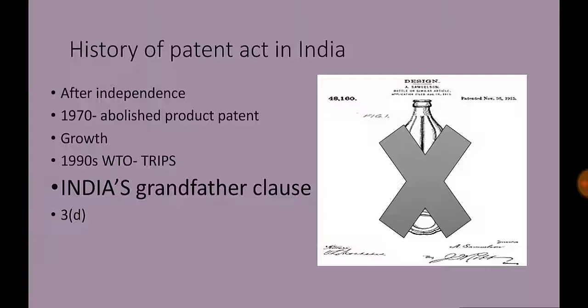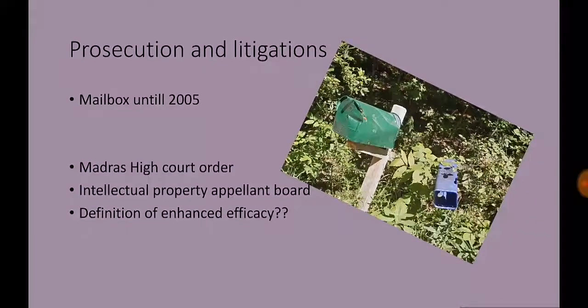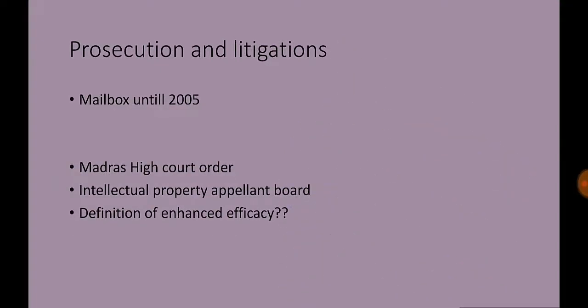These changes came into effect in 2005, so Novartis' patent application waited in a mailbox with others until then, under procedures that India instituted to manage the transition. India also passed certain amendments to its patent law in 2005, just before the laws came into effect, which played a key role in the rejection of the patent application.